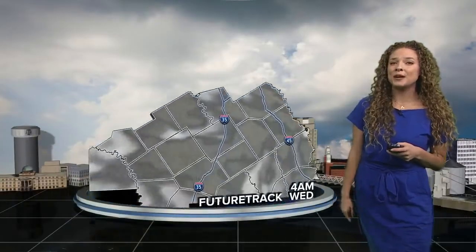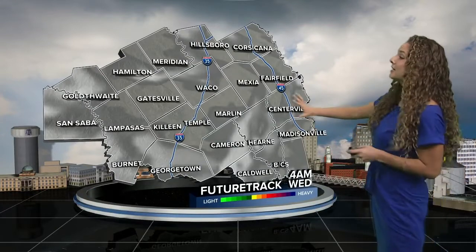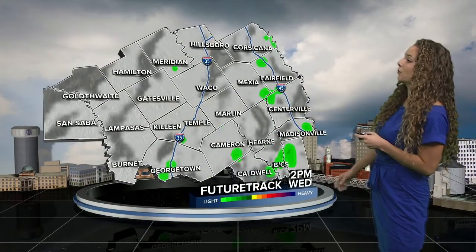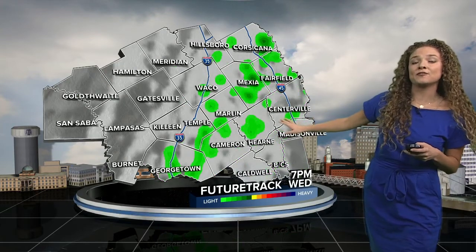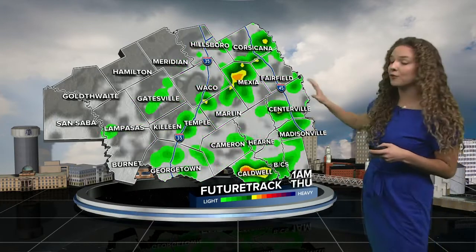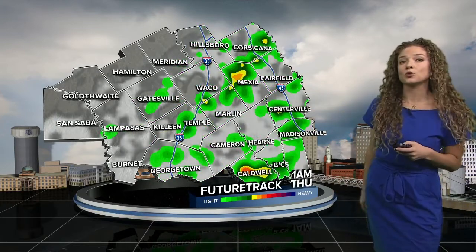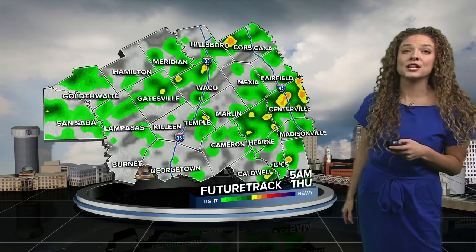We still have some rain chances in place, but the biggest potential for storms is going to be our Thursday morning. Taking a look at the next couple of hours for our Wednesday, we're going to be seeing a couple of showers popping up here and there, mostly east of I-35 throughout our afternoon and early evening hours. As we head further into the rest of our evening, we're going to be seeing the potential for some storms and showers once again east of I-35, until we head into Thursday morning.